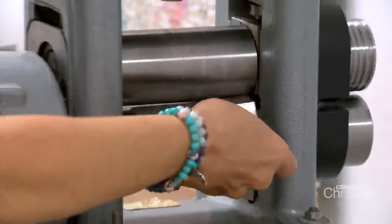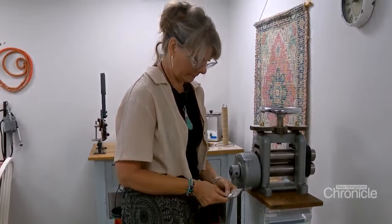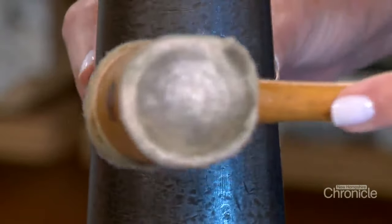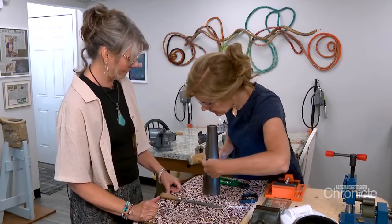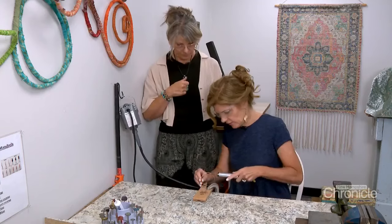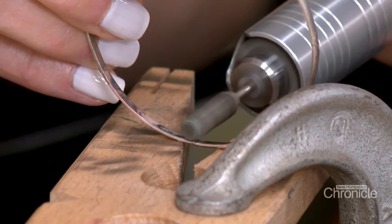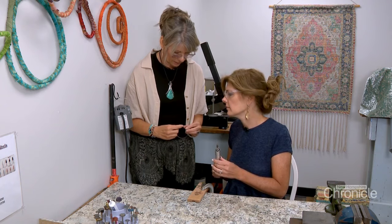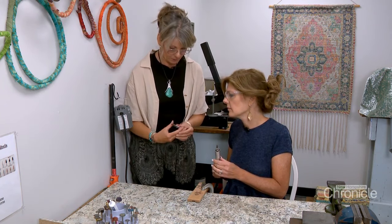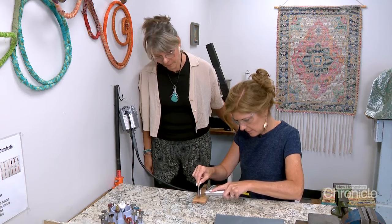A master of her craft, Carol gets as much joy teaching others as she does creating her own pieces. As my bangle begins to take shape, our excitement grows. It looks like a bangle now, but we're far from finished. Back to the flex shaft to smooth out the seam. There's a little bit of a lip right here, so we use some sandpaper and just do some figure eights. We'll give it a nice, soft, matte finish.